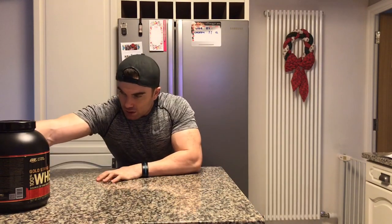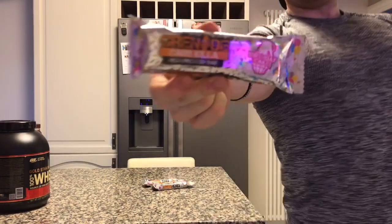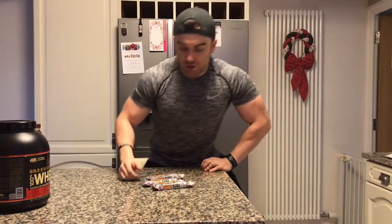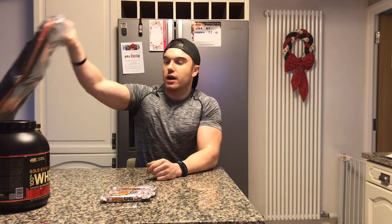I've also got Grenade Birthday Cake flavour bars. If you've ever tried the birthday cake flavour, they are the one — they're so nice and moreish. If you've got a sweet tooth, just go for one of these; it's the nicest flavour you can get.